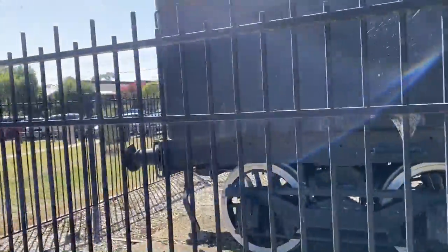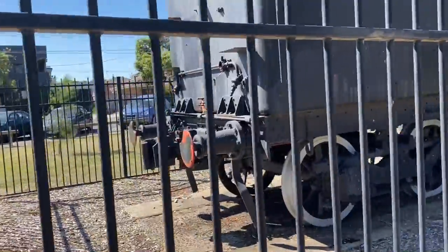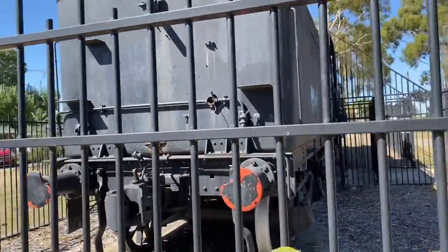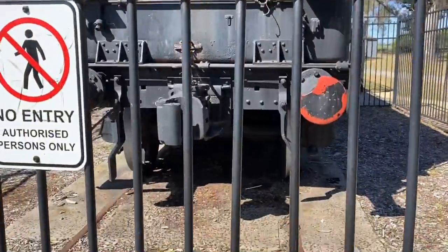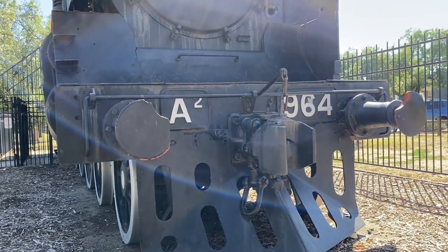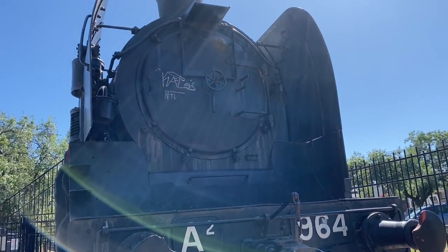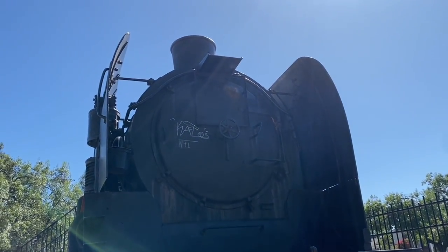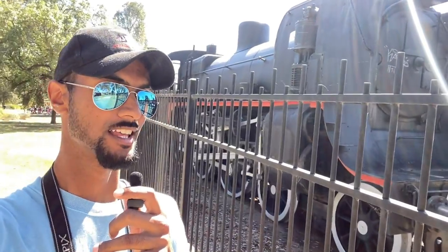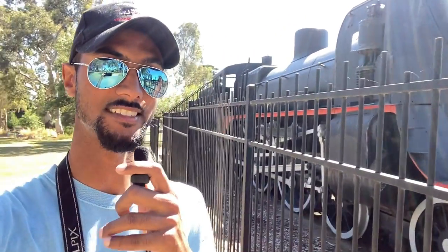Just having a walk around towards the back now. As you can see, the locomotive is actually missing its rear number plate. It is sitting on tracks as well. At least it still has its front number plates, and it's painted well and looking good. So that is A2964 done and dusted — we've seen it all.